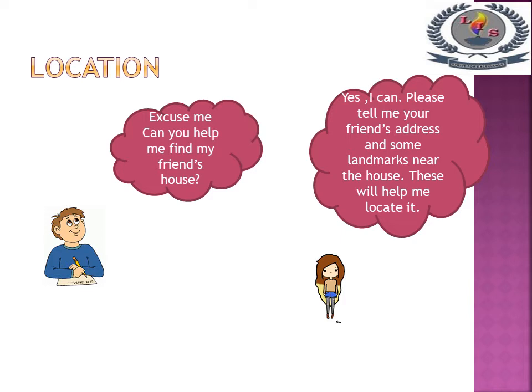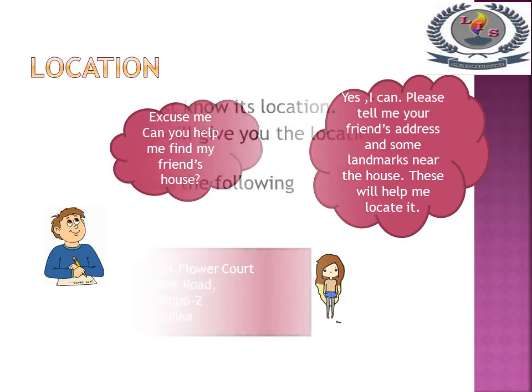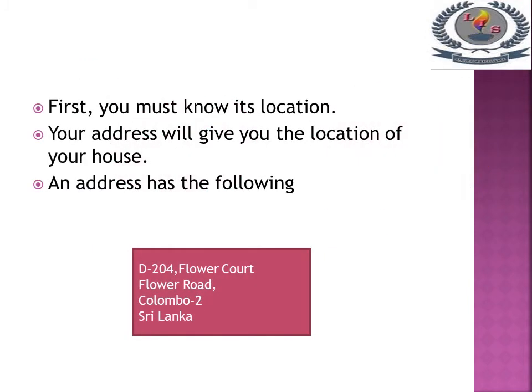Ok children, now tell me: to find the place, what do you want to know? You want to know about its address and the location. First you must know its location.